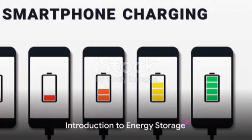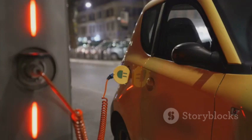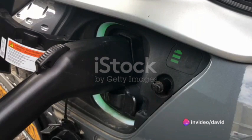Ever wondered what powers the devices we can't seem to live without? From our smartphones to electric cars, energy storage plays a monumental role in our daily lives. Today, we're diving into the heart of this power source, exploring the fascinating world of deep eutectic electrolytes and lead batteries.